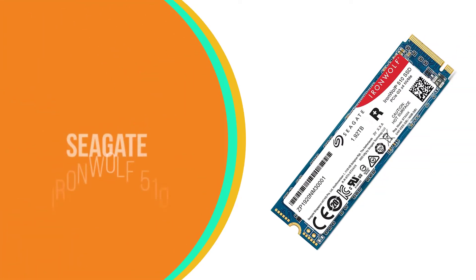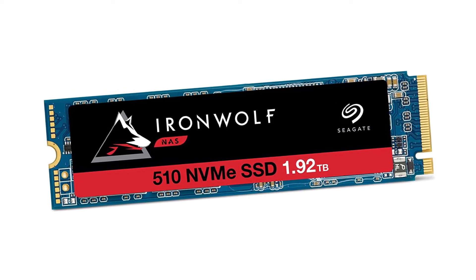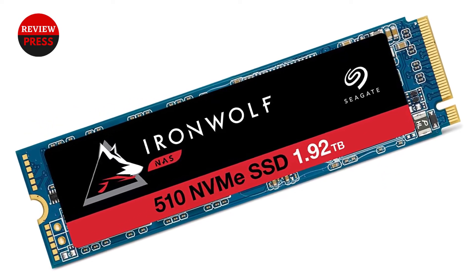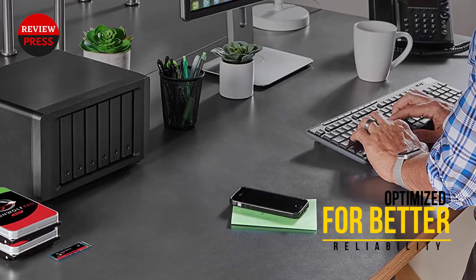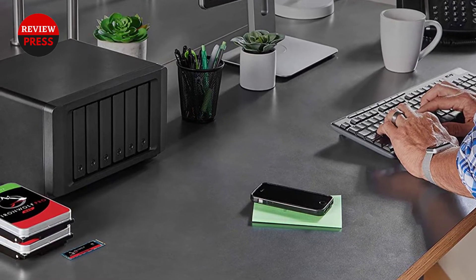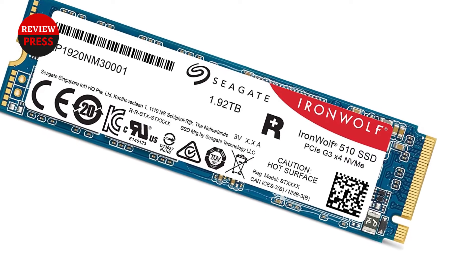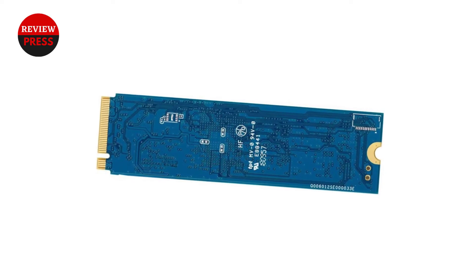Number five: Seagate IronWolf 510. Enhancing your NAS with a speedy SSD cache is a sure way to improve performance. Mechanical drives aren't the fastest means of storing data anymore, which is where SSDs can play a part. If your NAS has a spare PCIe slot for an expansion card or has M.2 slots already available, you can use an SSD like the Seagate IronWolf 510. This SSD is designed for NAS use with improved endurance over desktop-class NVMe drives and comes with some outstanding performance figures.